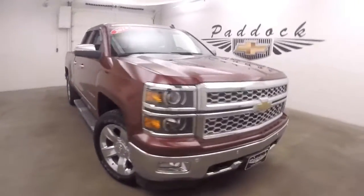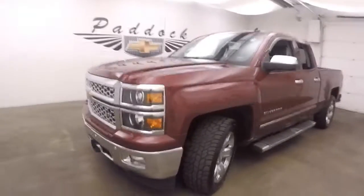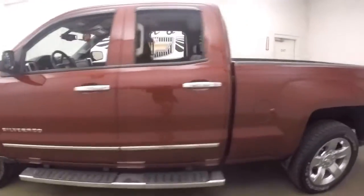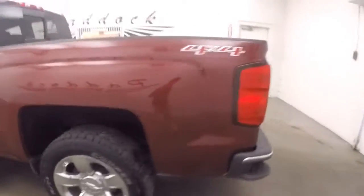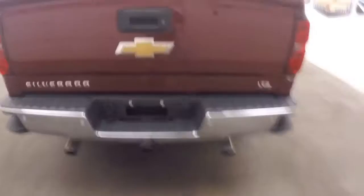It's a 2014 Chevy Silverado. This is a 4x4. Nice deep ruby red. Nice chrome wheels. Great tires. Nice aftermarket dual exhaust exiting out the back. Sounds amazing.